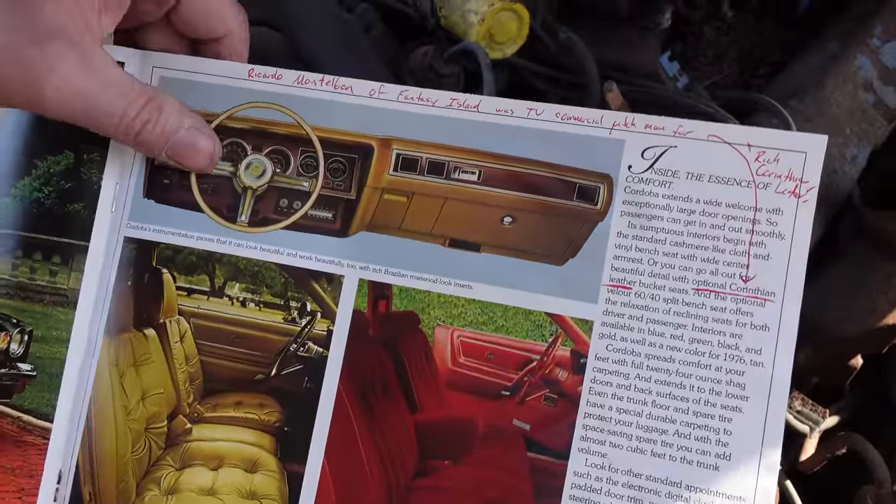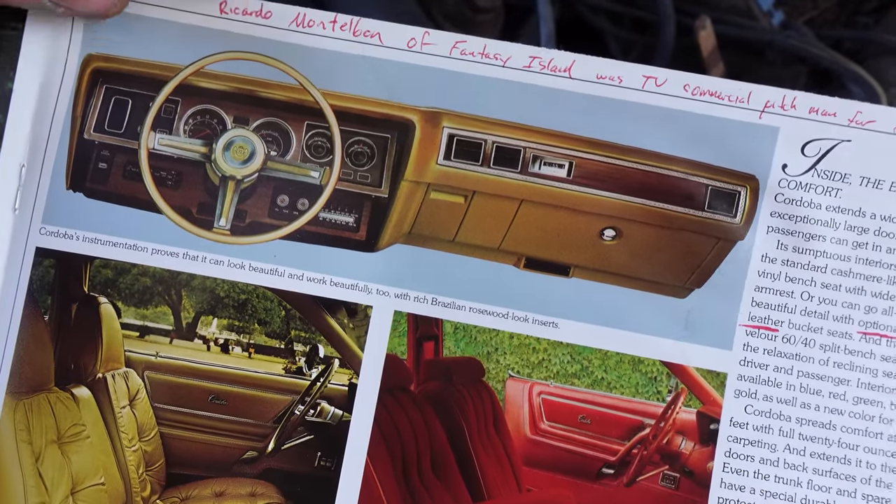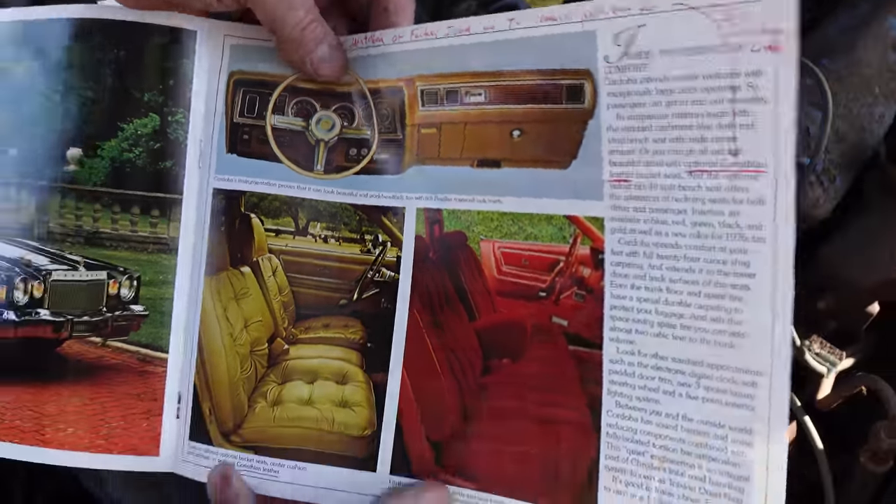Ricardo Montalbán was the host of Fantasy Island, but also a pitchman. And Johnny Carson used to goof about the rich Corinthian leather — but that's it right there, optional. Here's the dashboard assembly. Again, this is nothing more than a Dodge Charger slash Plymouth Fury with a really fancy body shell.